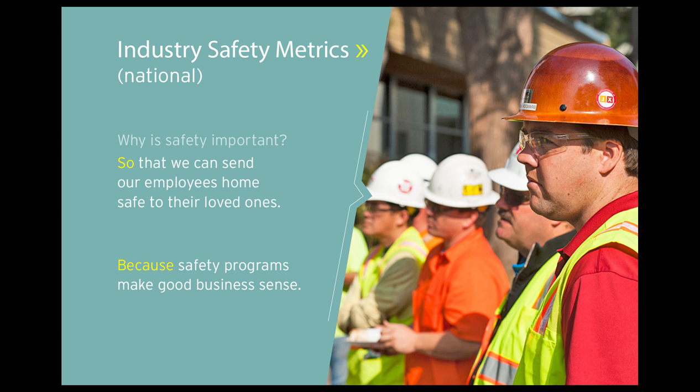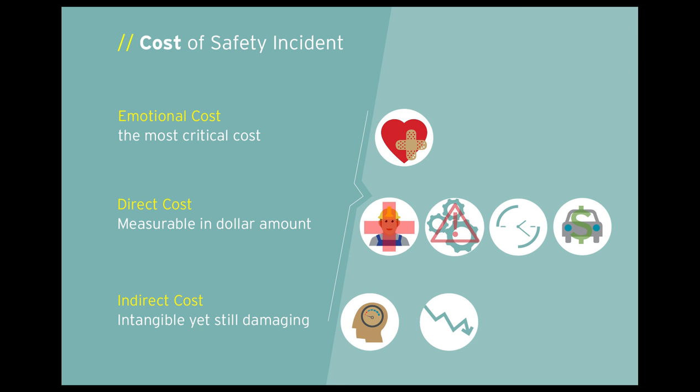I'm going to focus on a few key areas: direct costs and indirect costs. But I want to highlight emotional costs, because that sometimes gets overlooked. The grief and anguish that impacts a family — particularly in the case of a fatality or very severe injury — affects everybody. It can totally change someone's entire lifestyle. It can impact the spouse, children, parents, their friends, the community, and the company that sustained the injury. Emotional costs are really what drive us more than anything to try to avoid injuries at all costs.